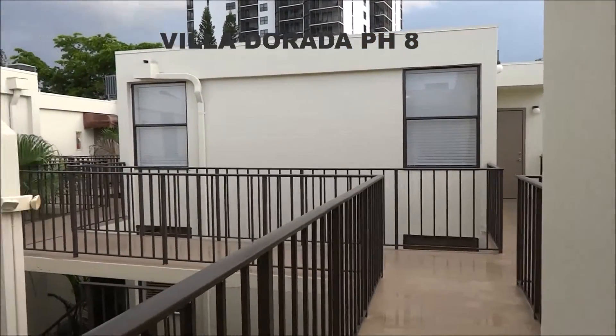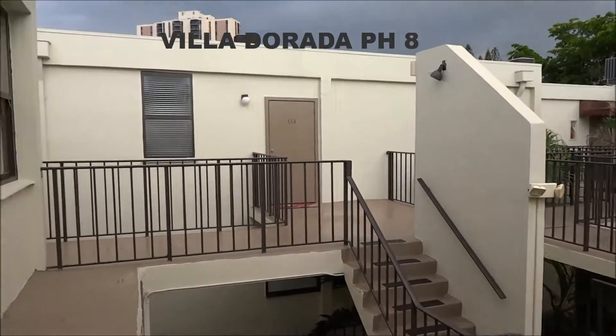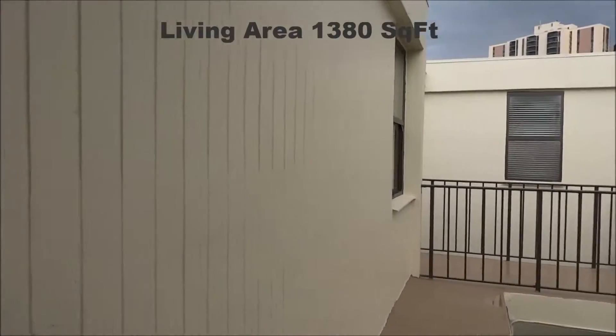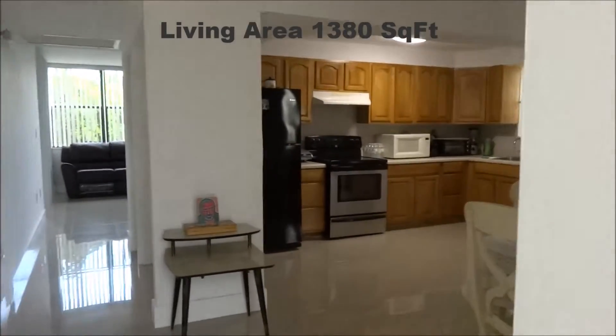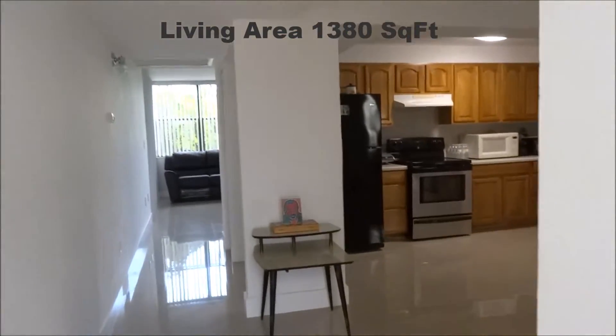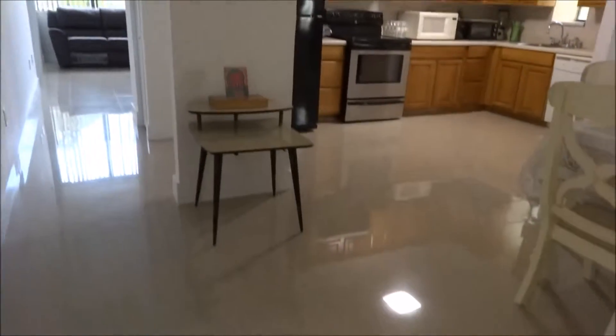I'm showing today Villa Dorada, Penthouse 8. Let's take a look here inside. That's a complete renovated unit here. They put a brand new porcelain tile.